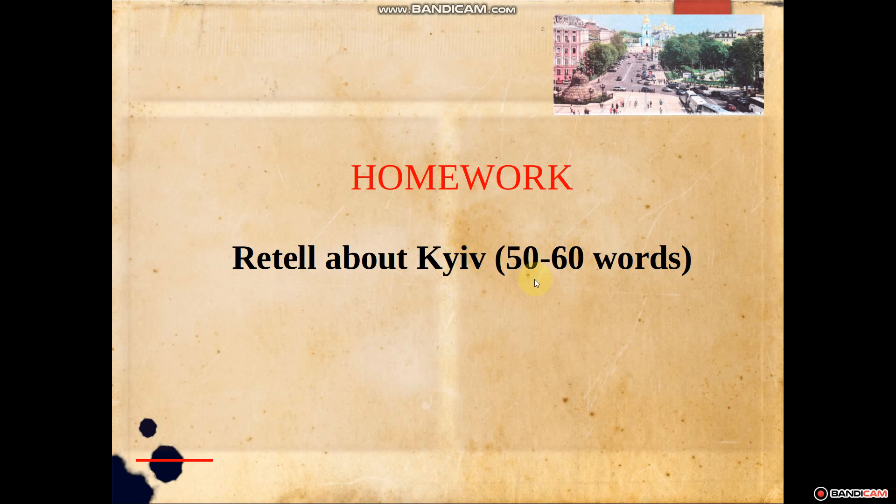Thank you, Julia, so much. So, Kyiv is really a very interesting and historical place. It's really nice. So, now open your books at page 141, exercise 3. Let's read the text about a trip around Kyiv.